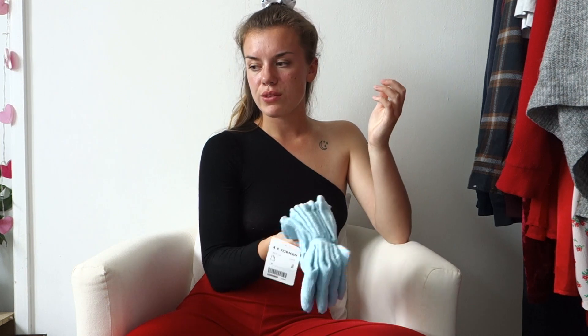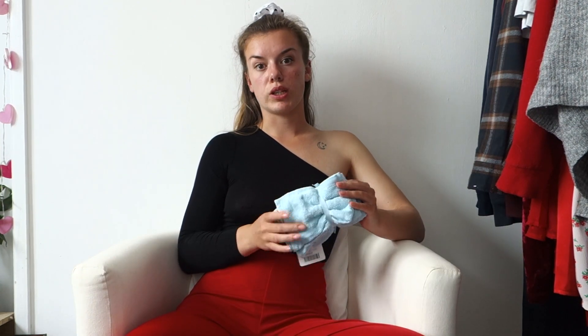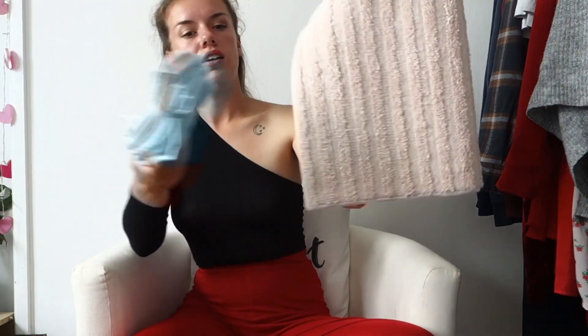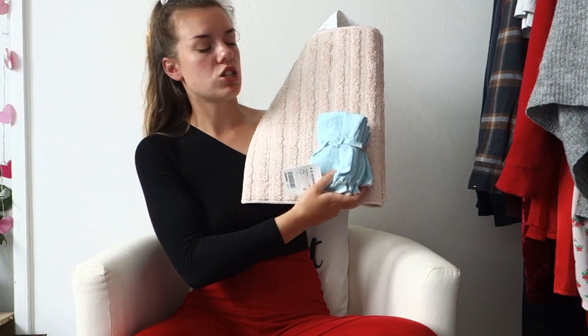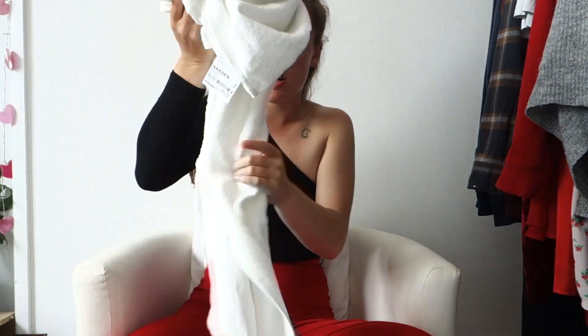I also got these little flannels - there's just a pack of four. I was going to get a hand towel in the same light blue color but it hasn't arrived, so I'm guessing I didn't order it. I might pick that up when we go to IKEA next week. I thought those would be really useful and they look quite cute with the baby pink - those colors look really nice together.